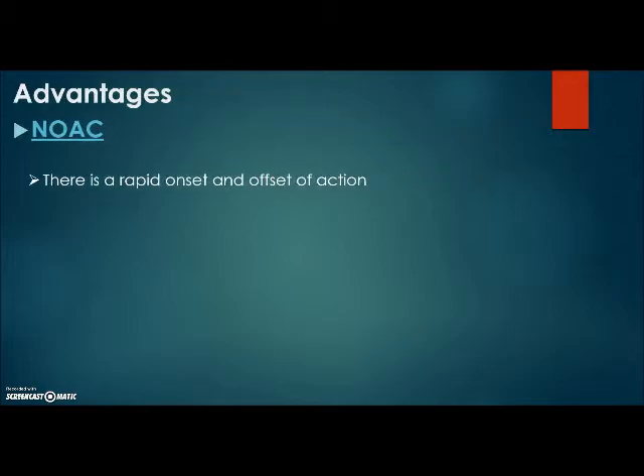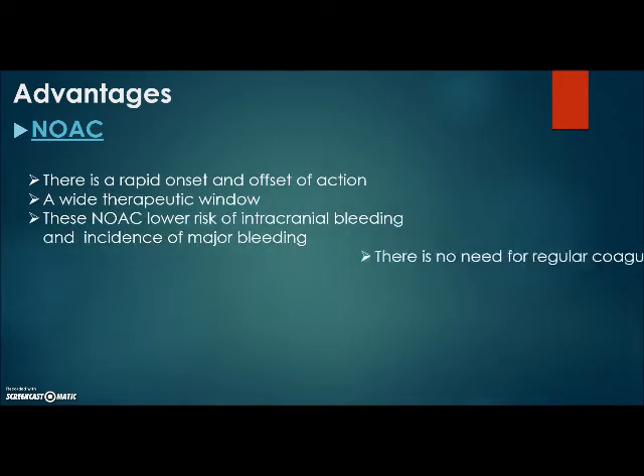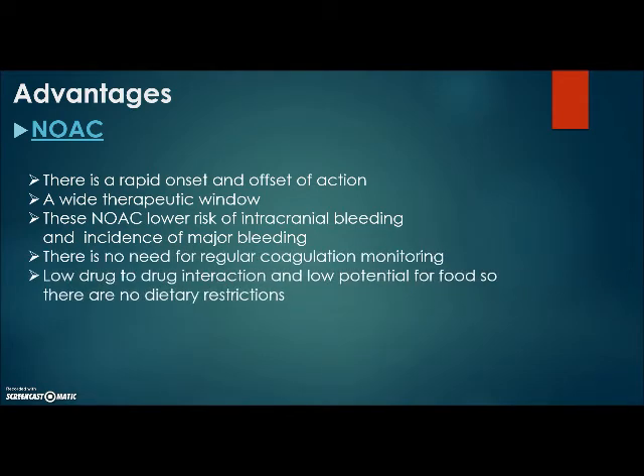Advantages of new oral anticoagulants include a rapid onset and offset of action, a wide therapeutic window, lower risk of intracranial bleeding and incidence of major bleeding, no need for regular coagulation monitoring, low drug-to-drug interaction, and low potential for food interaction, so there are no dietary restrictions.